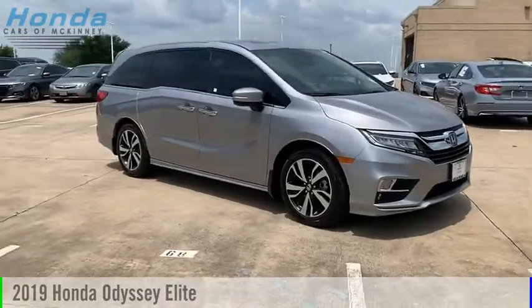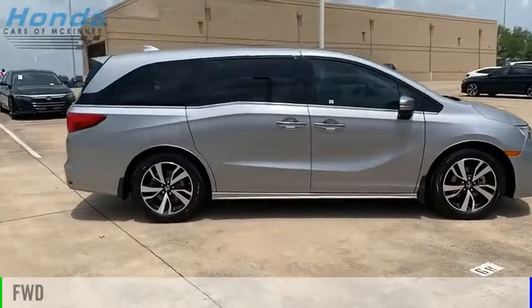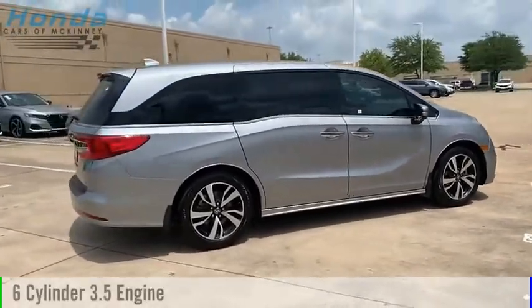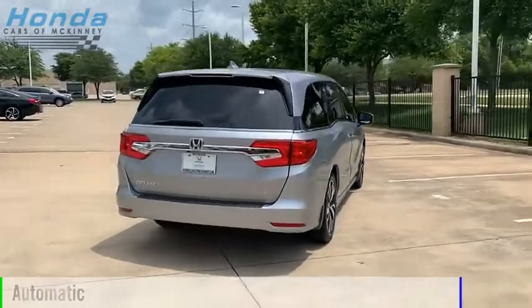You are going to love the 2019 Odyssey. This vehicle is powered by a front-wheel drive, six-cylinder, 3.5-liter engine, and comes with an automatic transmission.